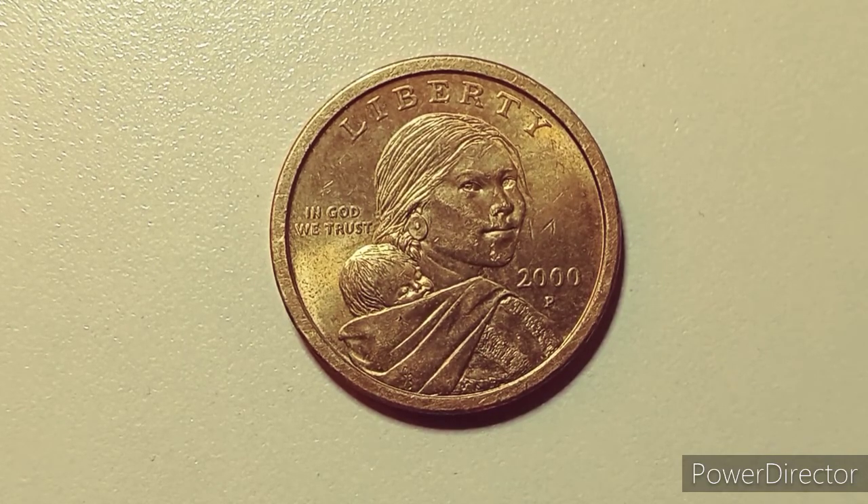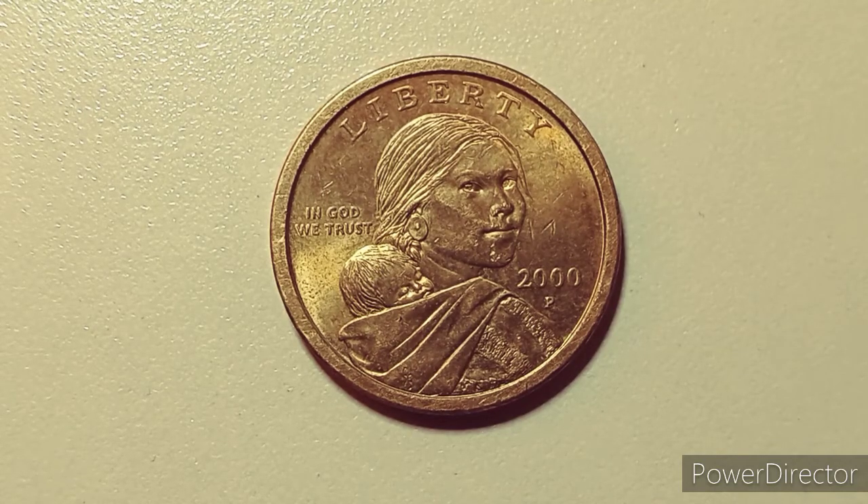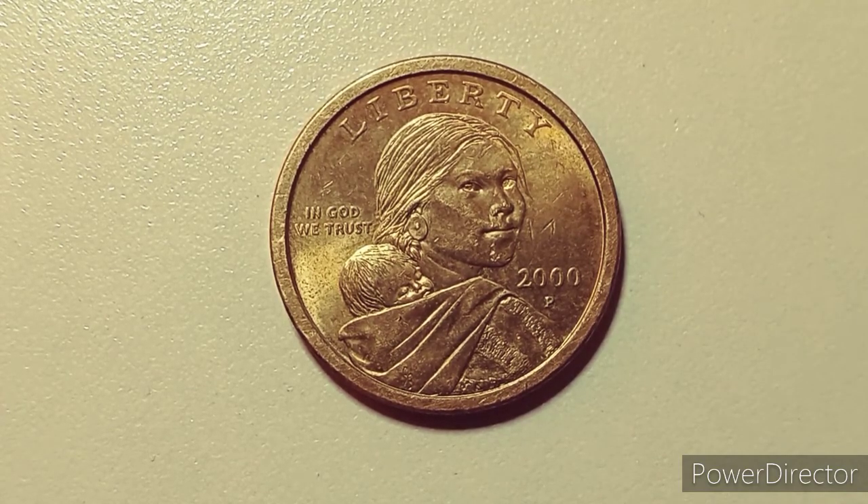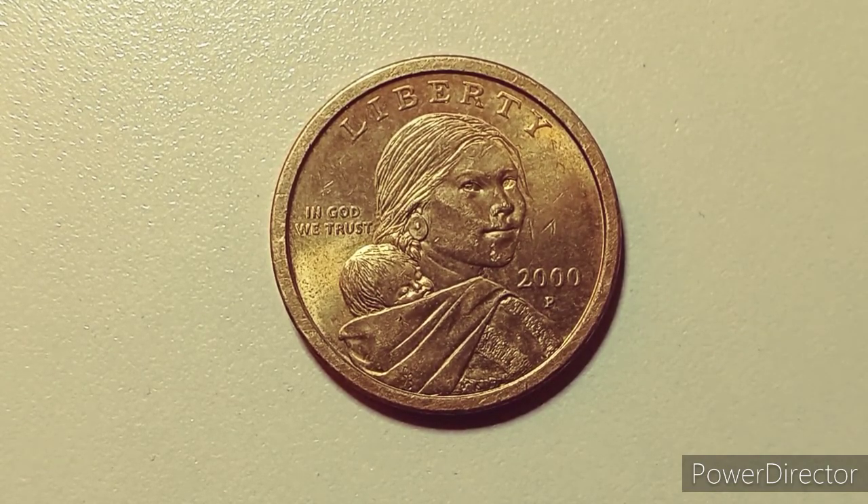The design of this coin was selected in a national competition from among 120 submissions that were considered by a panel appointed by Treasury Secretary Robert Rubin. The adopted motif depicts Sacagawea, a young Native American Shoshone woman. I'm sorry if I said that wrong — I do not want to offend anybody.